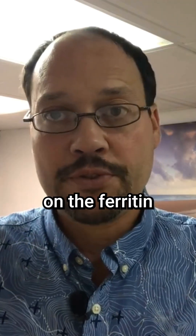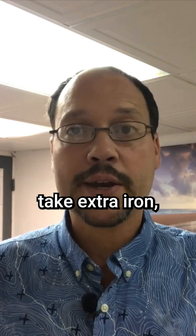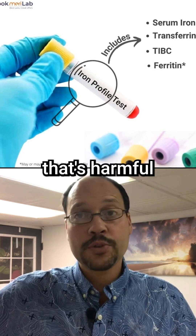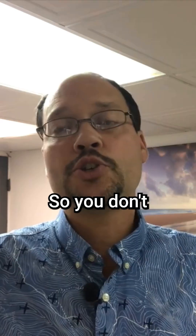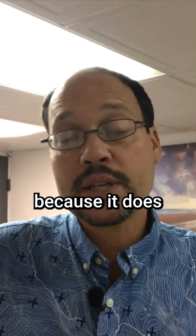If your ferritin is out of range, you don't want to take any extra iron. Even if you're at the high end of the ferritin range, avoid extra iron — because excess iron outside the blood work reference ranges is bad. It becomes harmful to your body, causing oxidative stress and free radical damage. So before taking iron, make sure your ferritin isn't already in a really high range, because that does happen sometimes.